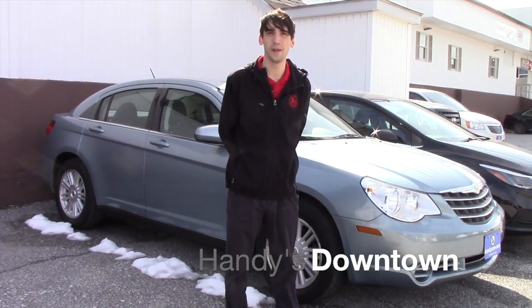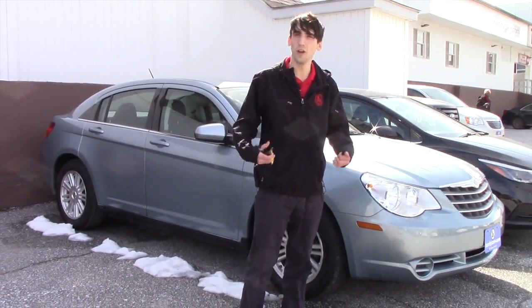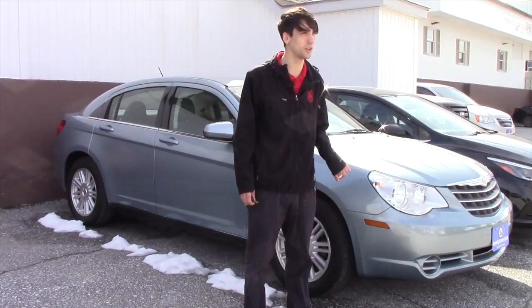Hello Mohamed, this is Matthew Wiemann from Handy Downtown. I know you were looking at a '09 Hyundai — we don't have that. I did want to show you another affordable vehicle that's at a really good price point.